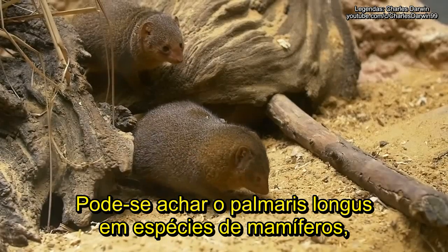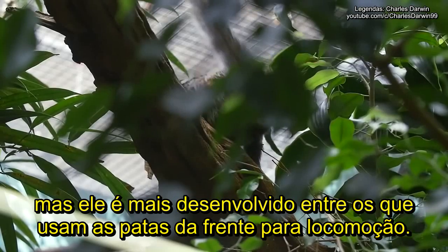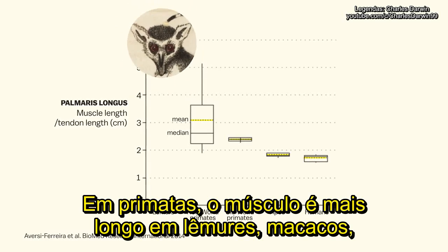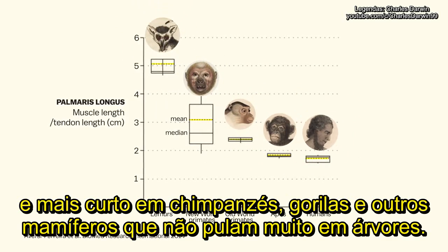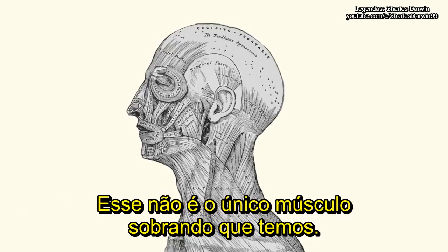You can find the palmaris longus across mammal species, but it's most developed among those that use their forelimbs to move around. In primates, that means the muscle is longer in lemurs and monkeys, and shorter in chimps, gorillas, and other apes that don't do a lot of scrambling through trees. It's not the only leftover muscle that we've got.